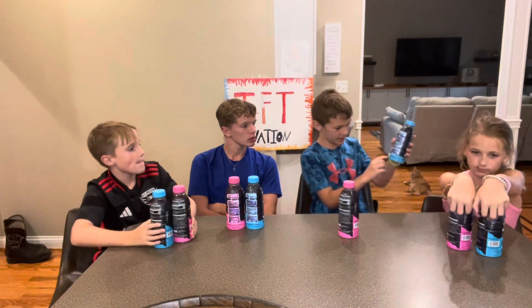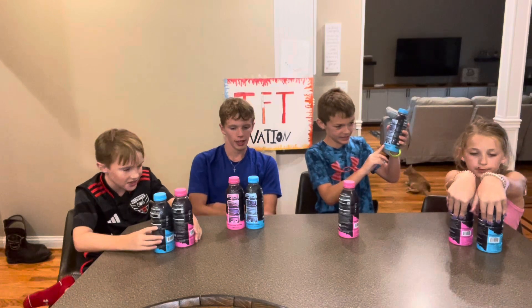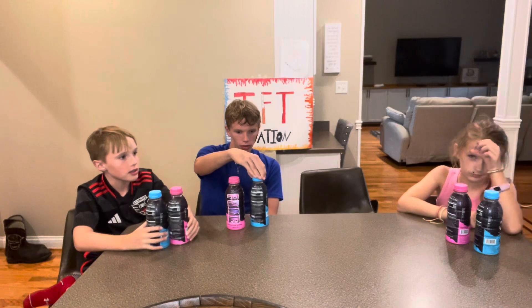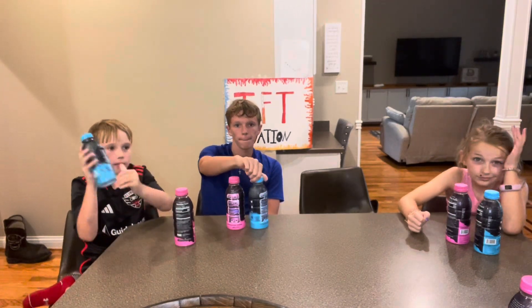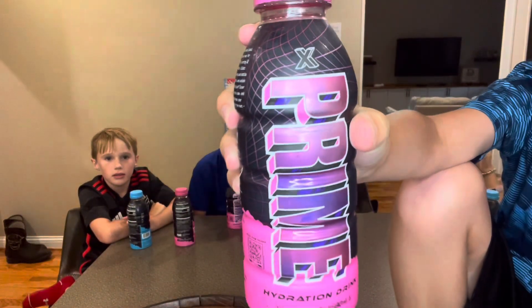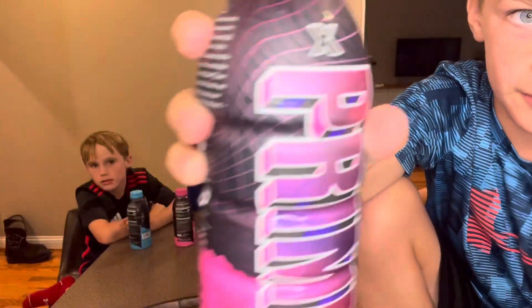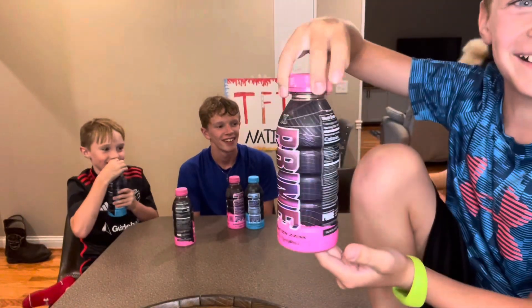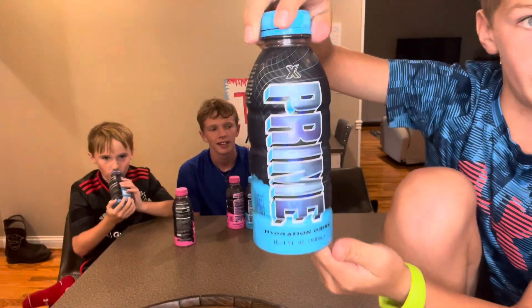I also like how all the other primes say 'hydration drink' in regular fonts, but this one is different. I didn't even see that — it gives me like a space theme. And if you guys want to see, here's the pink one, and then here's the hydration drink part we were talking about. And then here's the blue one.